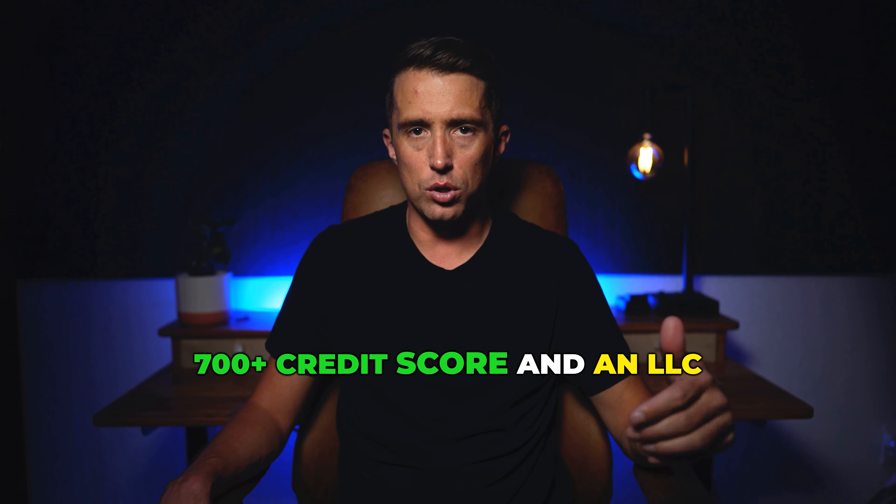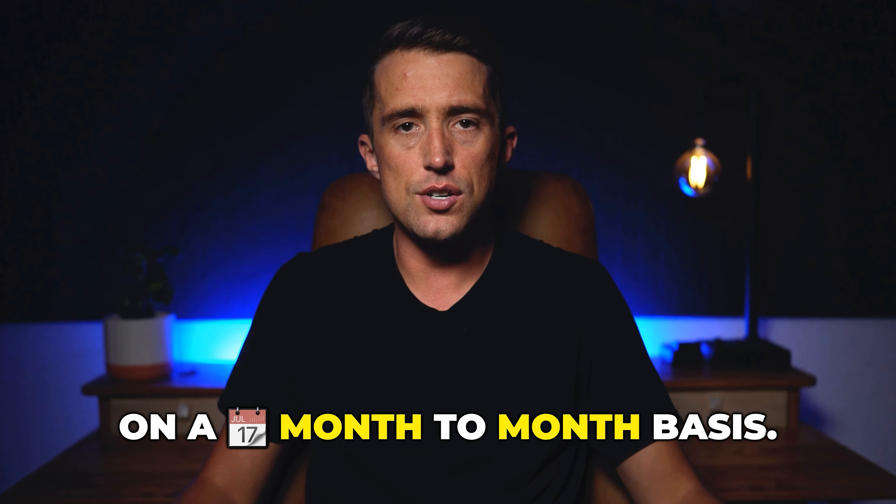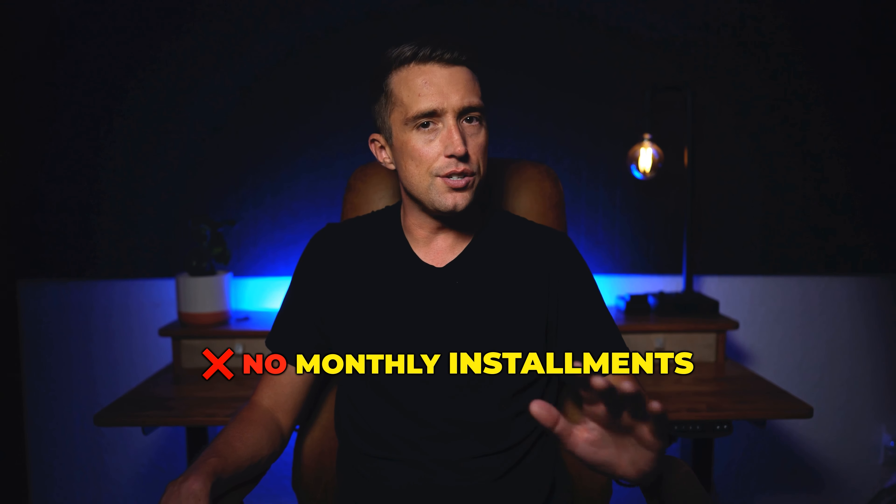This funding is purely tied to your business, meaning it does not impact your personal credit score on a month to month basis. There are no upfront costs, no monthly installments, and it's at 0% interest for the next 12 to 18 months, meaning you'll have the flexibility to do whatever you want with the funding.